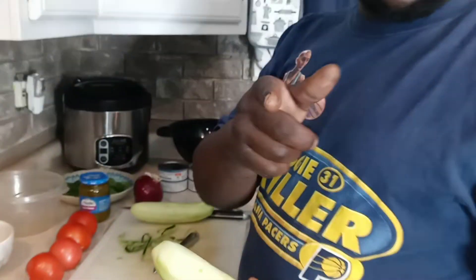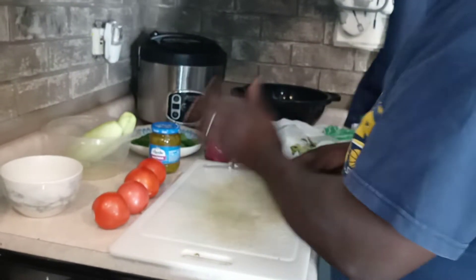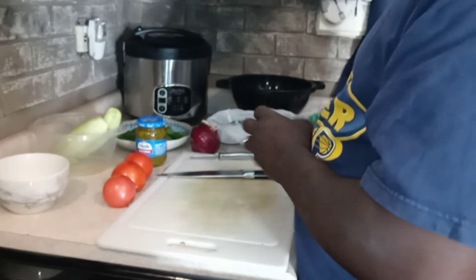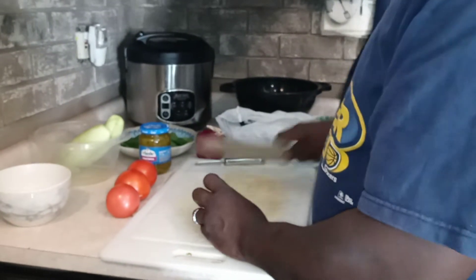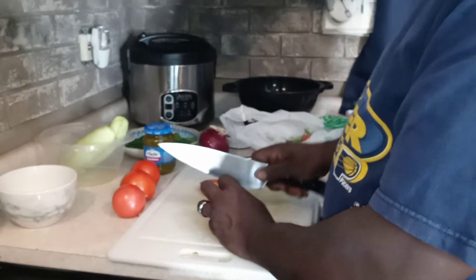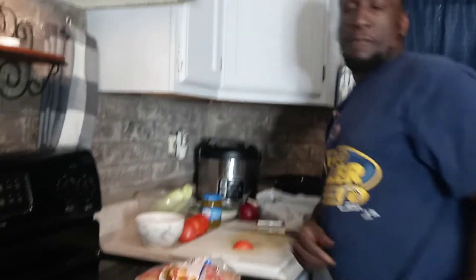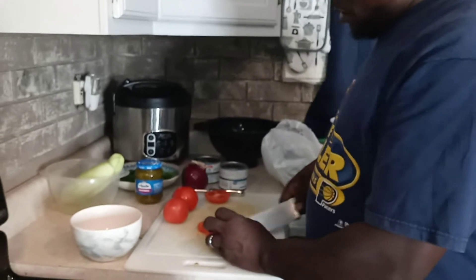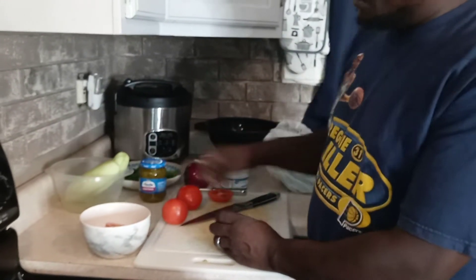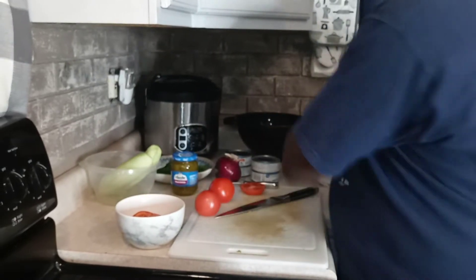I'm going to do that coconut shrimp video over because I want to do it right. So we're going to redo that. Then we've got tomatoes, you guys. I'm going to wash it off and cut them up thin — just like this for our sliders. Everything I do is mostly freehand.